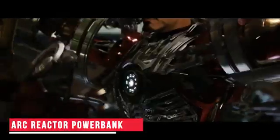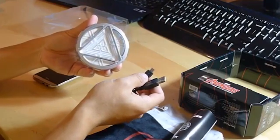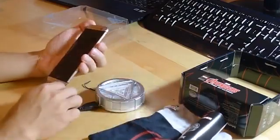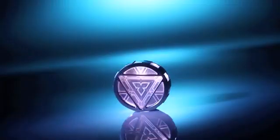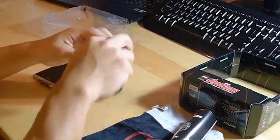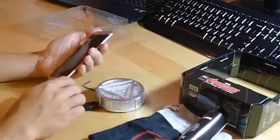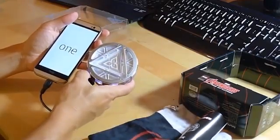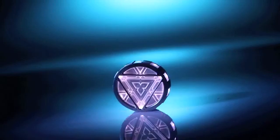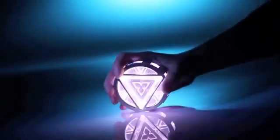Arc Reactor Power Bank. Iron Man's suit derived its power from the Arc Reactor, and now you can use the same Arc Reactor to power up your smartphone. This is basically a power bank that looks like a real-life Arc Reactor, with wonderful lighting effects that make it all the more realistic. It comes with a USB cable that plugs into the port on the gadget, with the other end connecting to your smartphone. Compatible with almost all smartphone devices, this smart power bank can treat you to a mesmerizing light show even when not in use. With normal power banks getting increasingly commonplace, you can proudly flaunt your love for Iron Man with this unorthodox device.